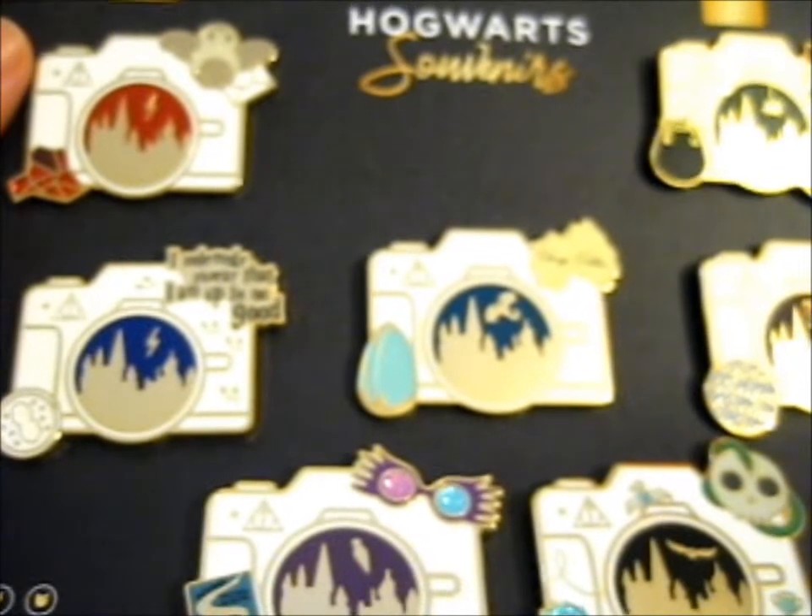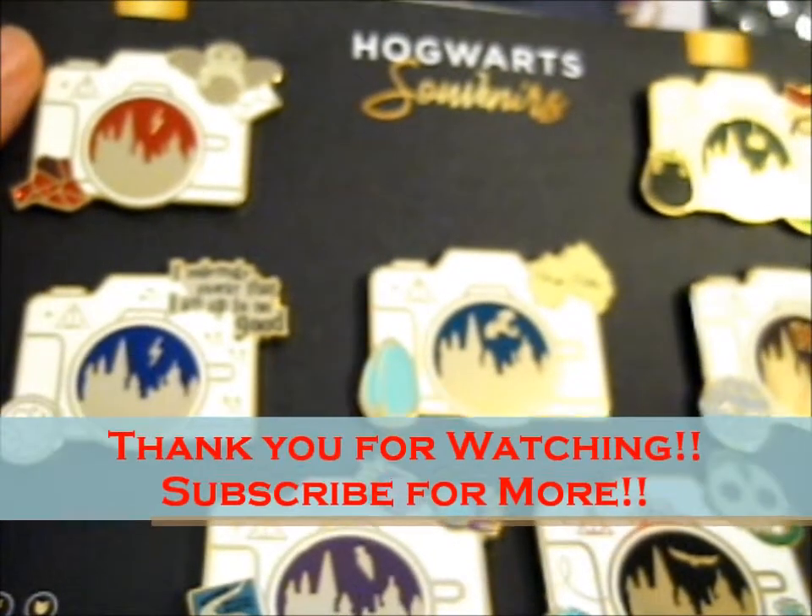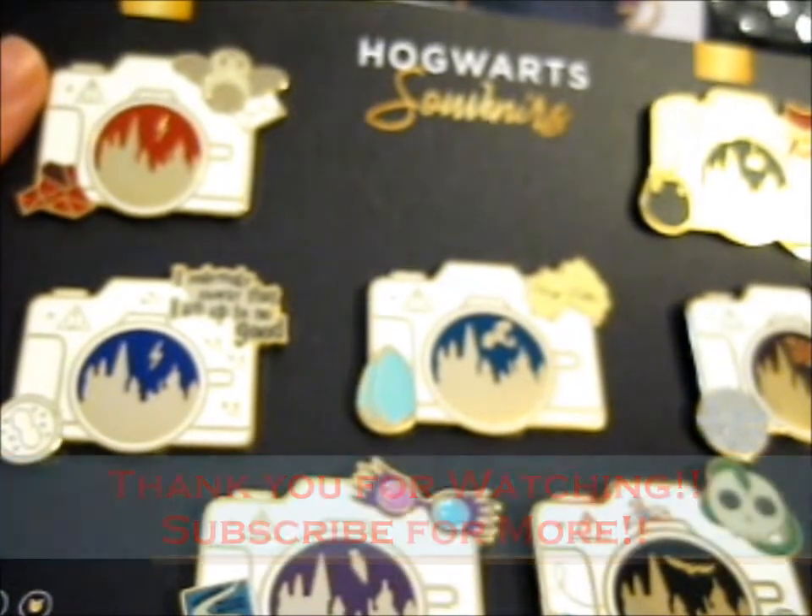Check out their other pins as well. Thank you for watching — like and subscribe for more, and ring the bell for notifications. Over and out.